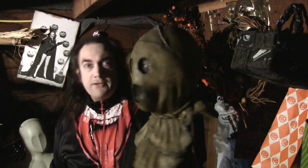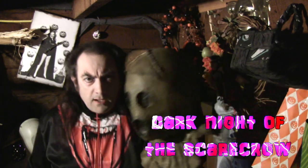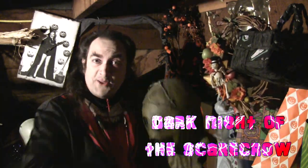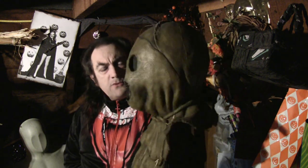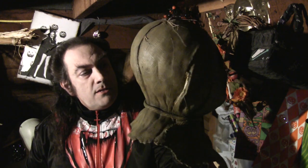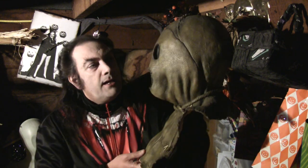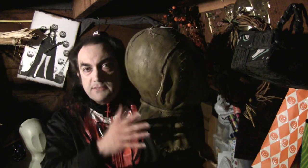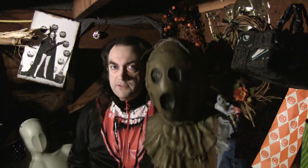Even though the movie came out in 1981, it took until about 2008 for anybody to get interested in doing a mask of the scarecrow from Dark Night of the Scarecrow. This mask was commissioned by the writer of the film, who wrote the story and the script — JD Fagelson. Mr. Fagelson commissioned this mask around 2008–2009, and it was sculpted by the amazingly talented Jeremy Boer.